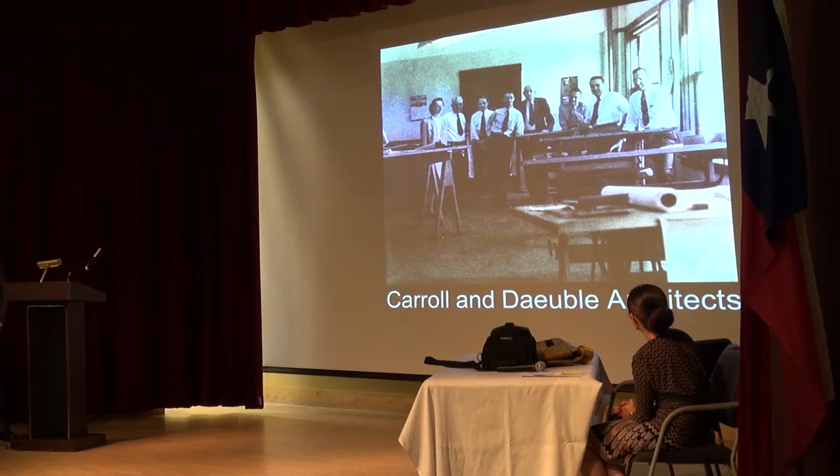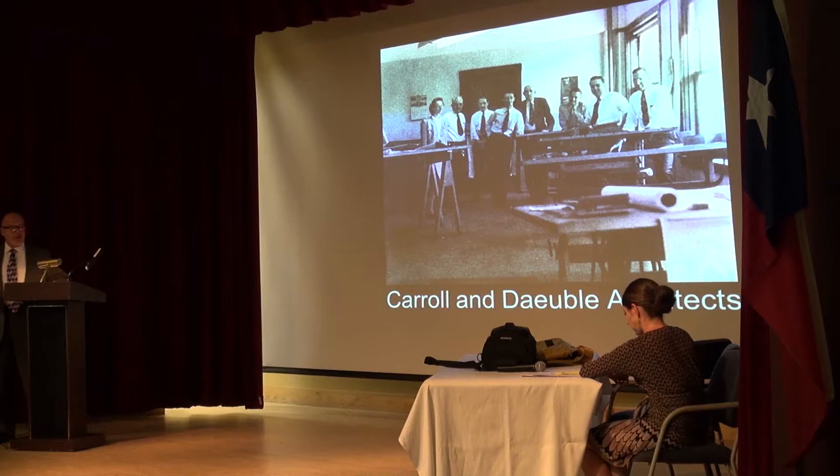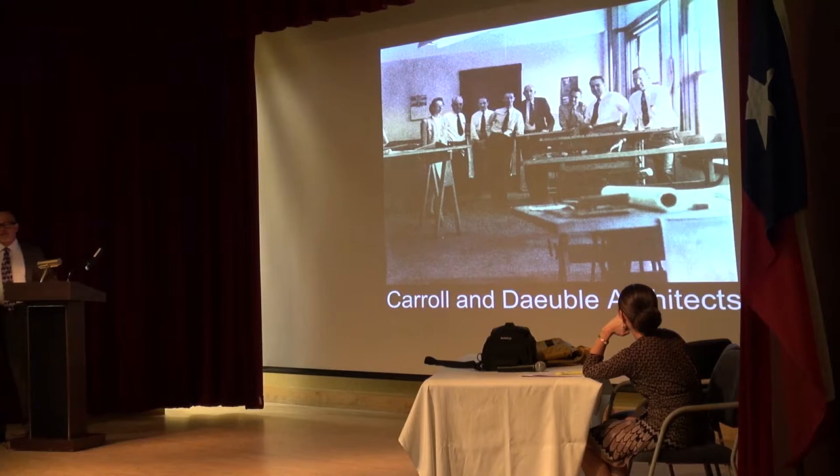Now we're going to talk about the building and the architects. Carroll and Doble were the architects — they're a great firm. They formed in 1945. Ed Carroll was the actual one that thought it up and asked Louis Doble to join them. Together they launched the enterprise in '45. And they would become one of four firms — I've decided there's Trost, meaning Henry and his descendants; Otto Thorman; Carroll and Doble; and Garland and Hillis. If you think about it, they defined the look of the city for 30, 40, or 50 years — the first three-quarters of the 20th century. They defined what it looked like.